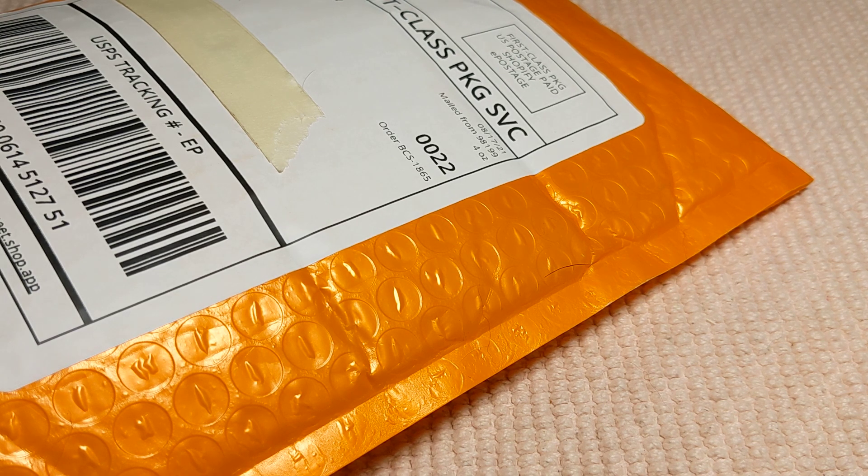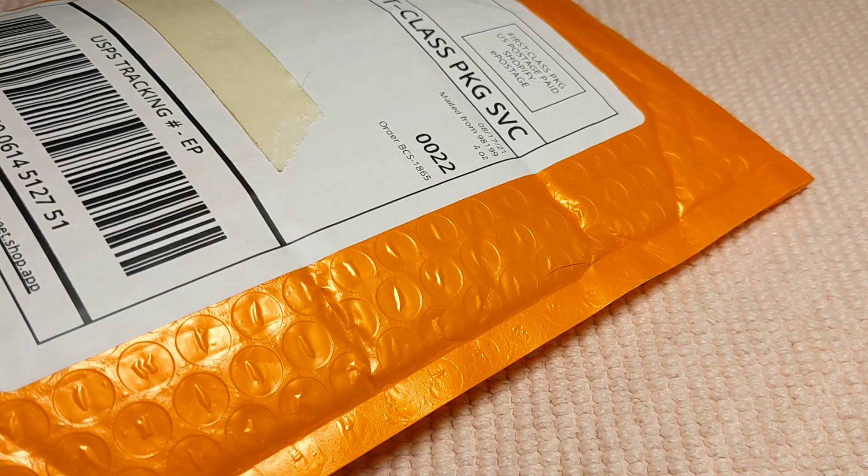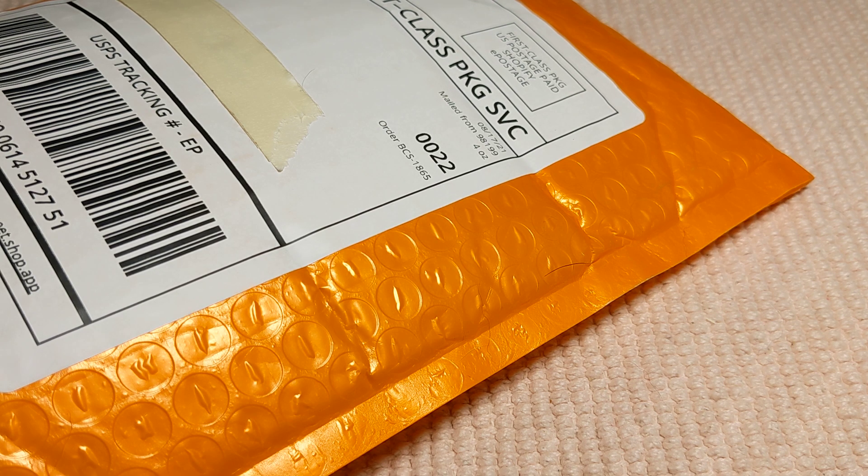Hey everybody, it's the Pandora Addict here, and today we're going to do a little something different. We're going to do an unpackaging — or unboxing, except I can't say unboxing because it's not a box, it's in a package. So it's an unpackaging out of the mail of some stuff that I ordered, and I'm going in a little different direction than Pandora.